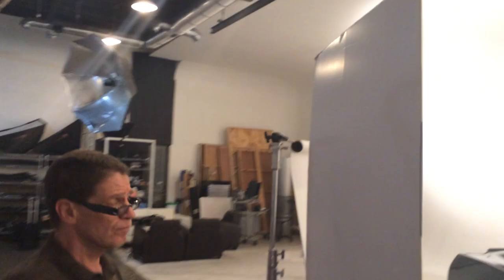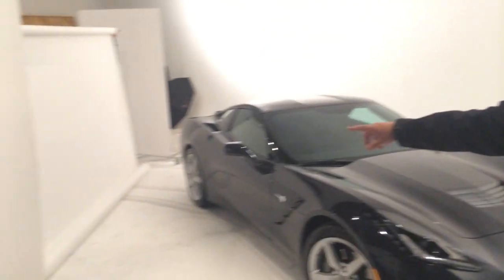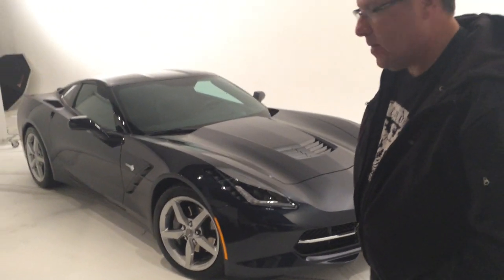The challenge with shooting cars is it's like shooting a big mirror, so all the reflections are here. We wound up putting up a bounce card and a big roll of seamless because we were getting so many reflections in the side of the car it was going to be a retouching nightmare. And it'll already be a bit of a retouching nightmare.